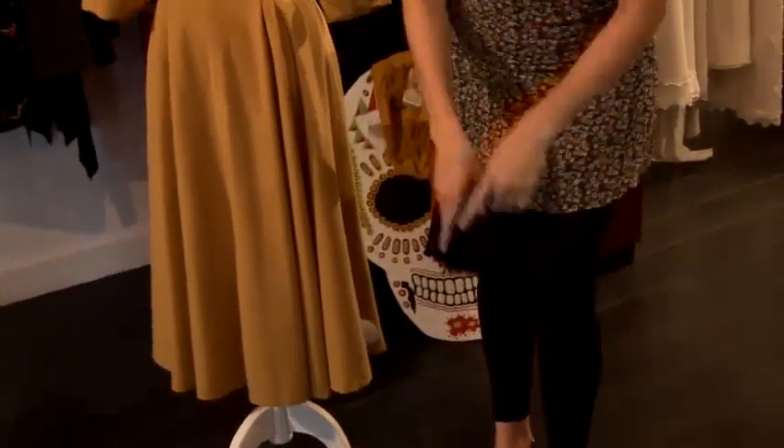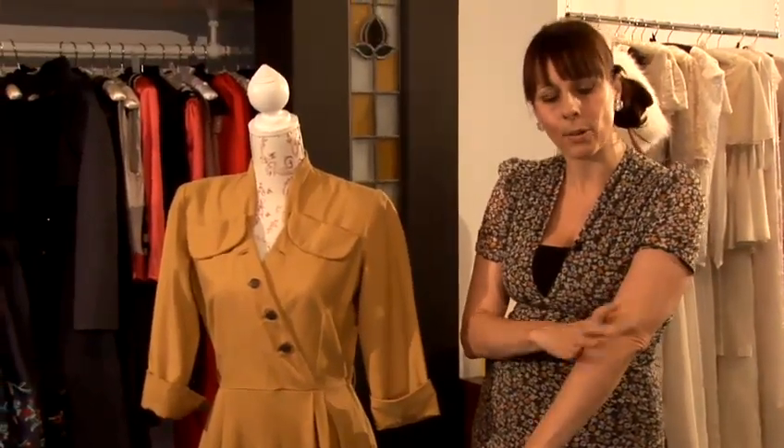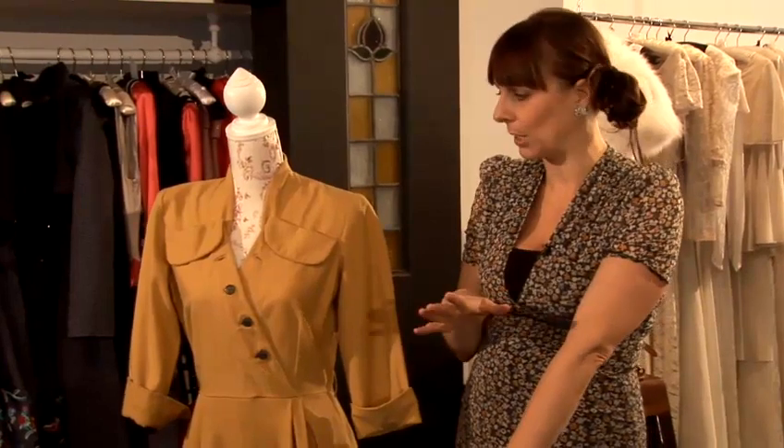That's how to judge the best length for you on skirts generally — where your leg nips in. The same with the arm: you want to go for your smallest bit, so just below or just above the elbow where you nip back in is the most flattering part.